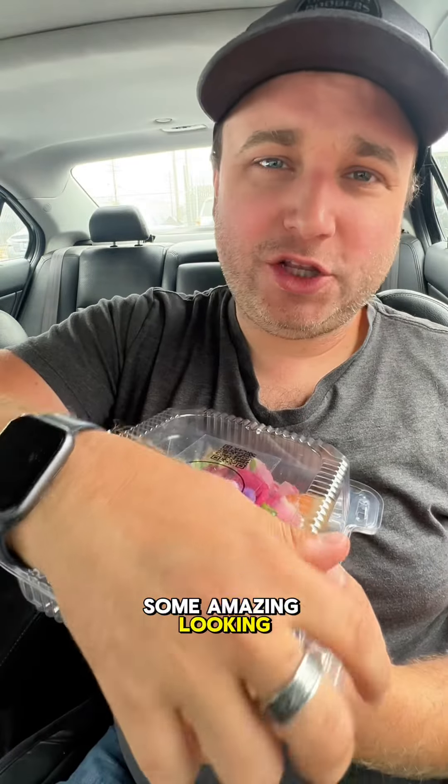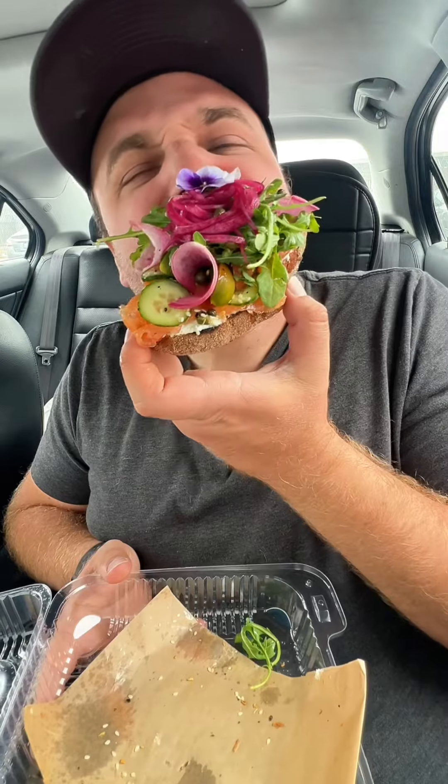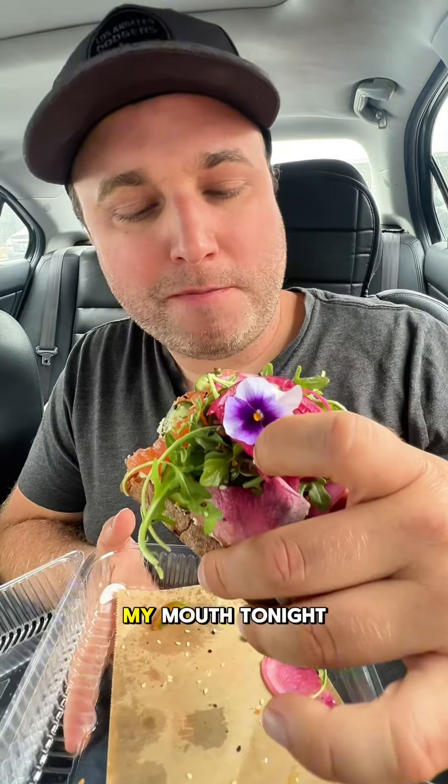They also have some amazing looking toasts. This is like the smoked salmon. How is this to go? This is so beautiful.